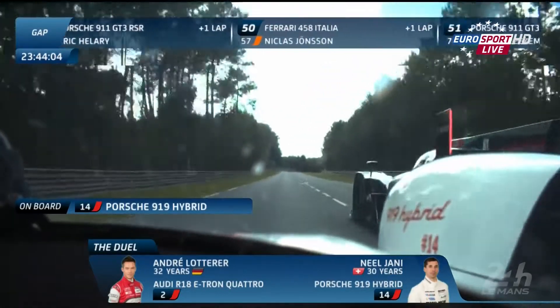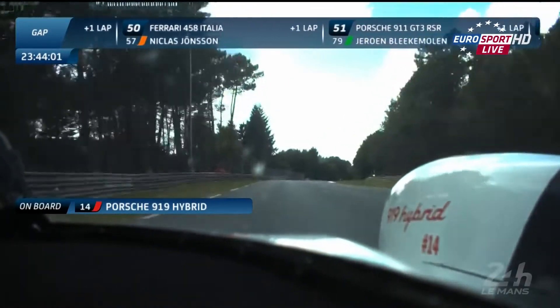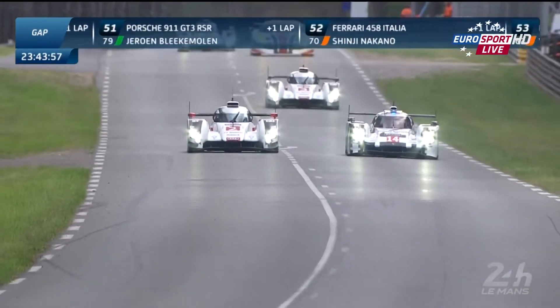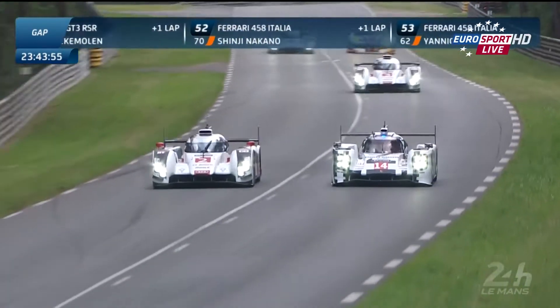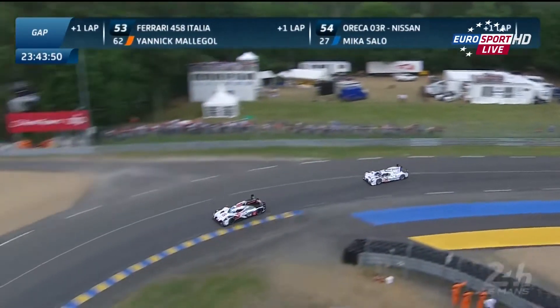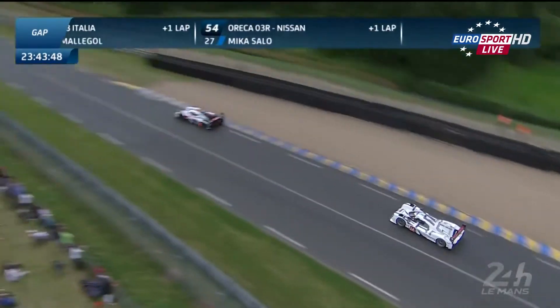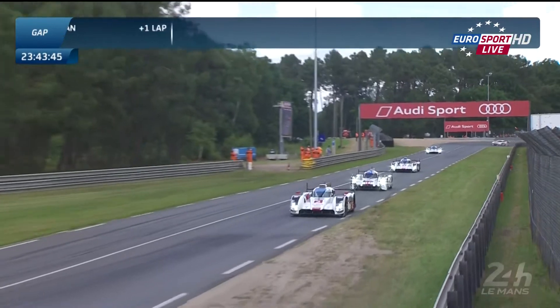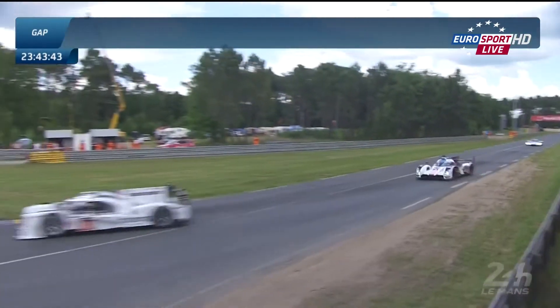The straight line speed and the low drag of the Porsche — as you can see, Lotterer is again eaten up there by Neel Jani in a straight line. They're side by side coming down to Indianapolis now, around the kink — that's just so hairy. But all Lotterer needs to do now is hold on for the next half mile until they get to the Porsche Curves, where that slightly higher-downforce Audi is going to come into its own and he should be able to pull enough of a gap.